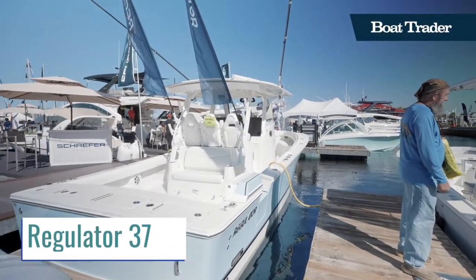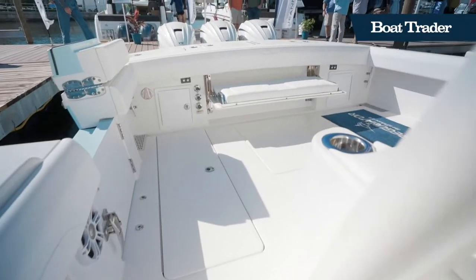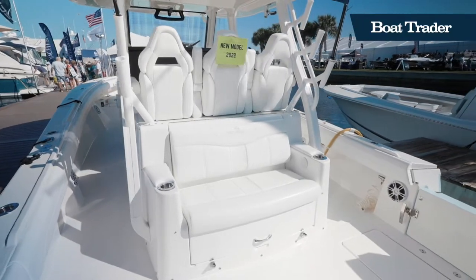The Regulator 37 is designed from the top down to be an offshore powerhouse. With triple Yamaha 425 XTO outboards and a 507-gallon fuel capacity, this Regulator 37 has extreme power and extreme range.